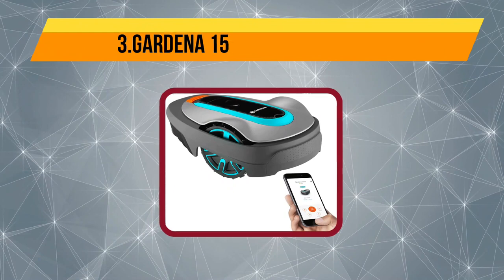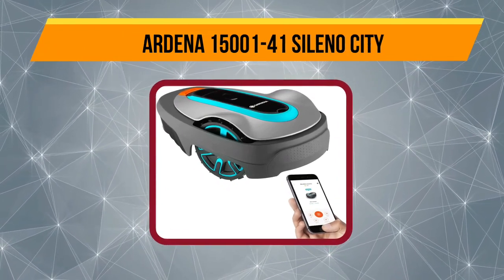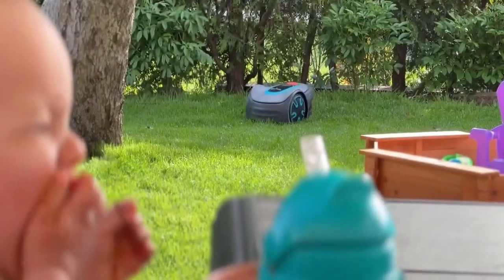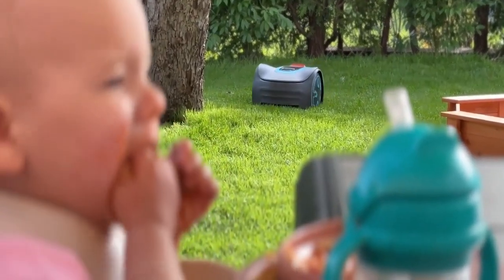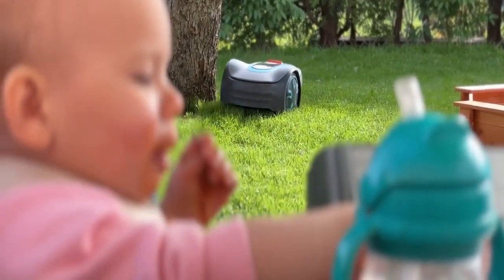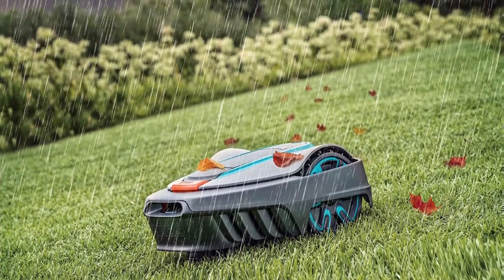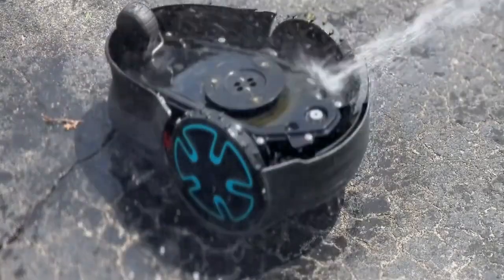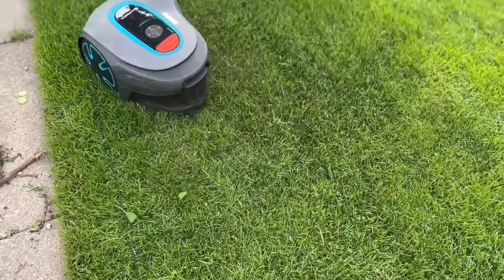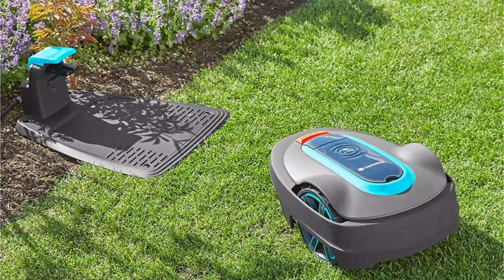Now number 3, the Gardena 15001-41 Sileno City. The Gardena Robotic Mower Sileno City is one of the quietest mowers in its class. With noise levels of 57 decibels, you can mow your lawn without disturbing your neighbors and pets and enjoy your deck or patio without disturbance. It is designed for smaller urban yards of up to 2,700 square feet and has a cutting time of 65 minutes on a single charge. The mower is highly intelligent and has a patented streak-free technology that prevents the mower from using the same path to enter the docking base. It navigates through narrow and tight spaces to ensure it cuts grass evenly in all areas.